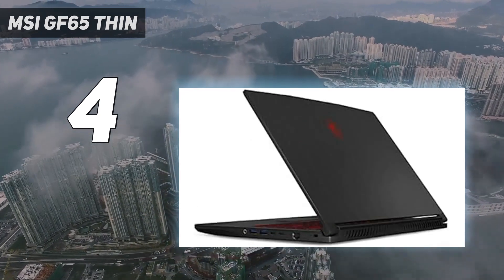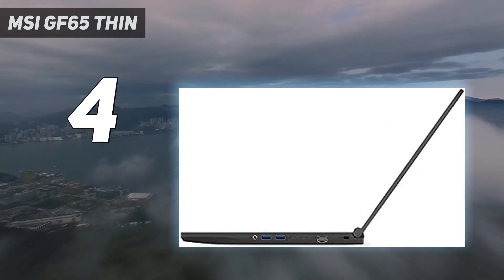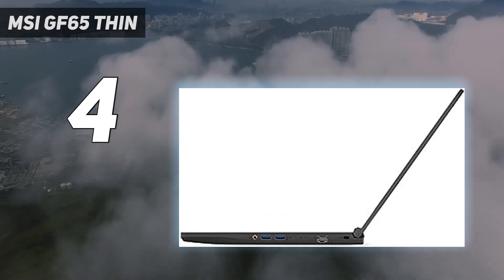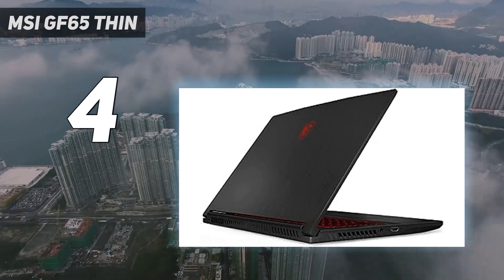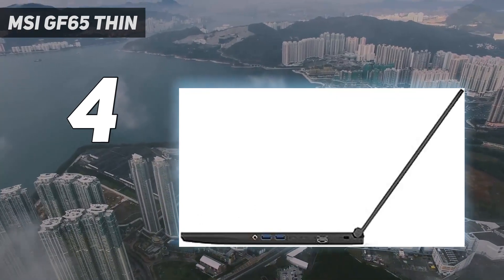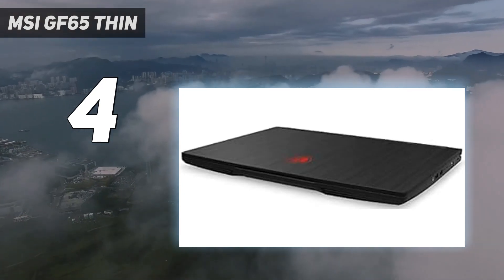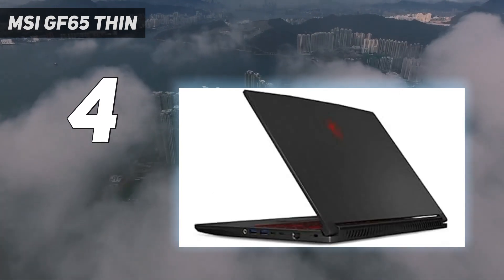Obviously, for such a lower price than the competition, there are some sacrifices. Instead of an 11th-generation Intel Core i7-11800H or AMD Ryzen 9 processor, the MSI GF65 Thin opts for the weaker and older 10th-generation i5-10500H. It also only comes with 8GB of RAM, whereas the options listed above all include 16GB of RAM. 8GB of RAM simply isn't an ideal amount of memory for gaming in 2023, as it will likely force you to turn down the graphics settings in more demanding games.